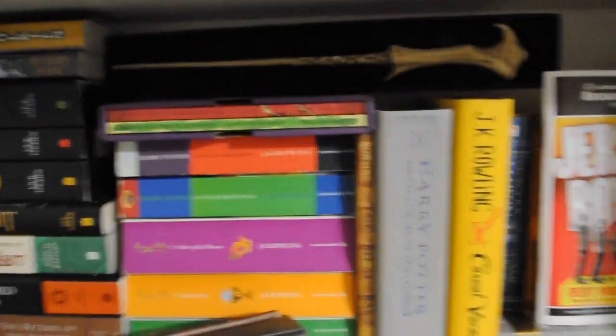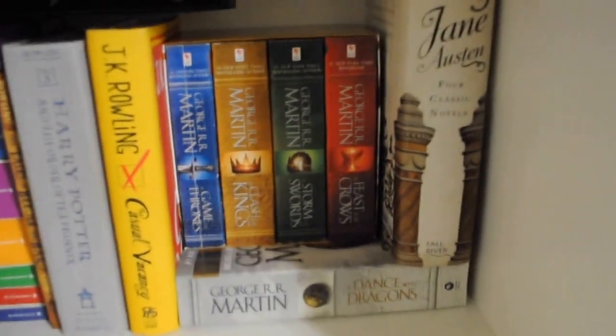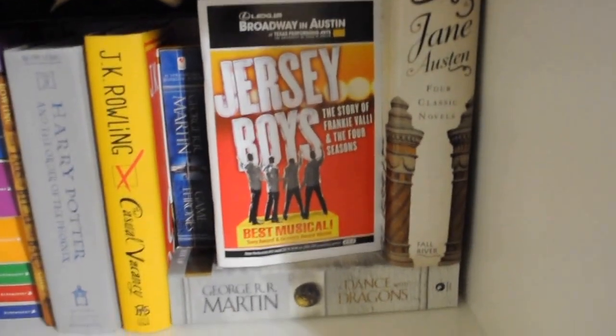Harry Potter books — all the Harry Potter books. Still gotta read The Casual Vacancy. And here's all my George R.R. Martin books. And Jane Austen. I usher at my university, so I got to watch Jersey Boys for free. That is probably one of the best things ever.